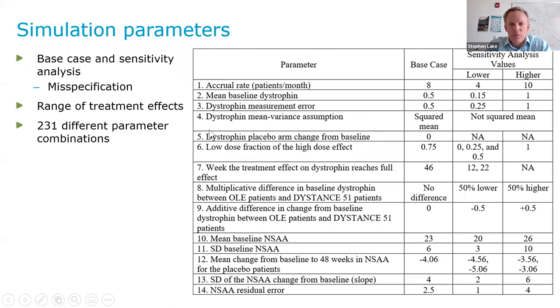Some of the key parameters I want to review are the accrual rate, the low dose fraction of the high dose effect — the base case was that the low dose had about 75% of the treatment effect of the high dose — and when borrowing historical data, one of the key parameters is the mean change in the placebo patients. We set the base case to minus 4.06, which was the mean of the historical datasets we had, and then looked at what would happen if the placebo patients in the Distance 51 study progressed faster or slower. We also looked at changes in the variance components and the residual error.